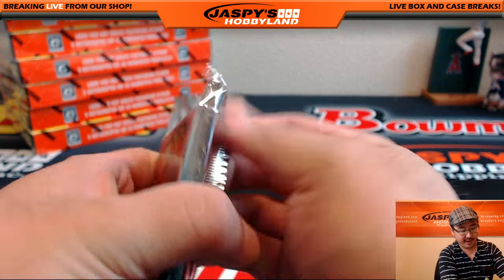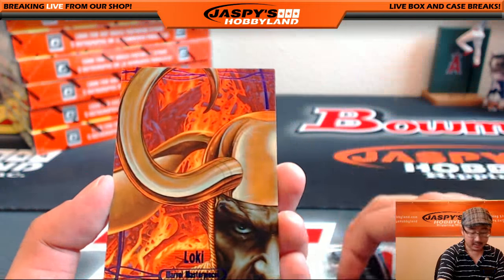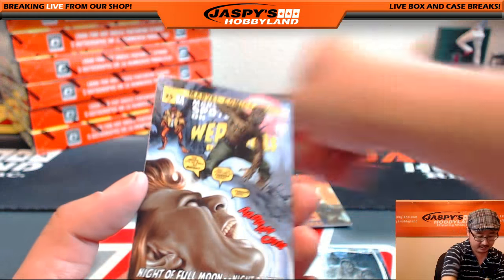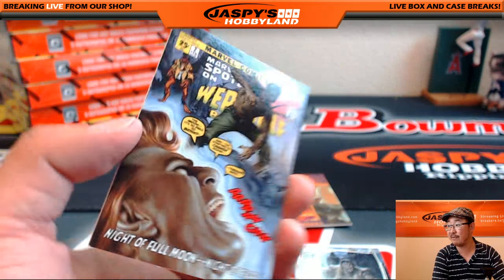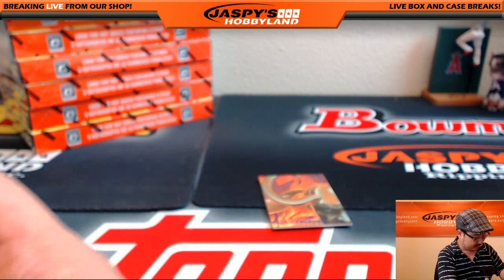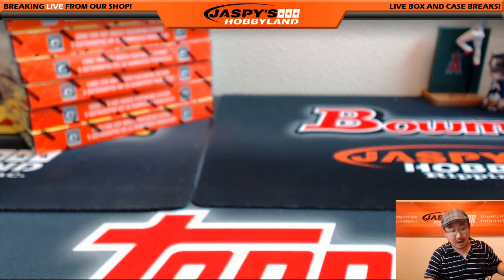And pack twelve — the final pack. There's Frankenstein's monster again. Loki — that's epic purple, 168 out of 199. Werewolf by Night, 559 out of 1499. What is he by day? Just a pleasant accountant? All right, and that was for John M.